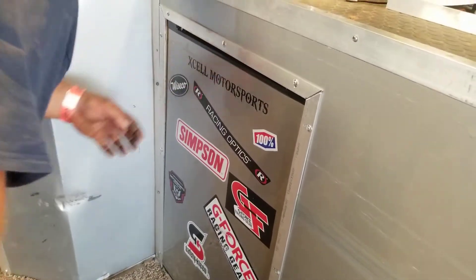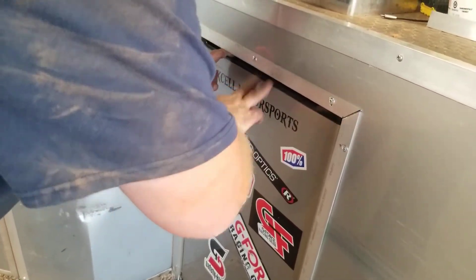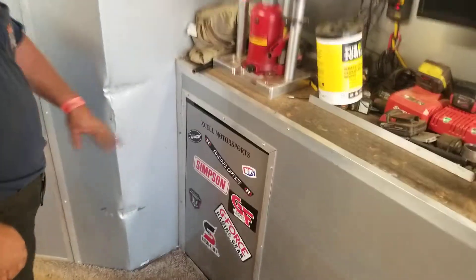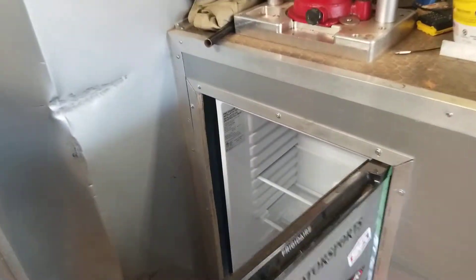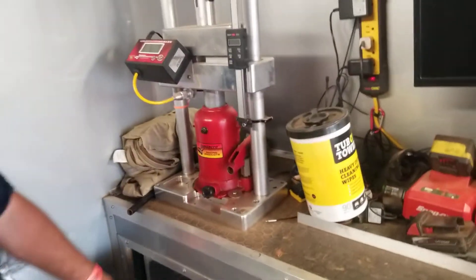It ain't looking good. Hope I can drive a race car better than I can open the refrigerator. I ain't never opened it, so it ain't looking good. Oh — look at that. What we got in here? Oh, it's loaded. All that for nothing, man.